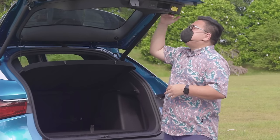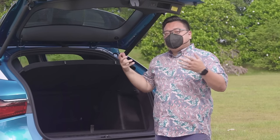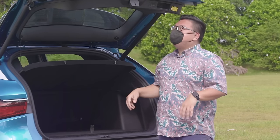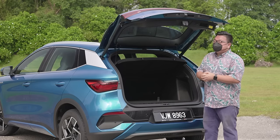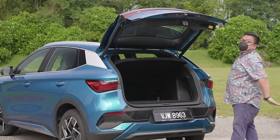One thing though — the tailgate even at its highest position is set pretty low, so if you are taller than me, which most of you are obviously, you run the risk of hitting your head on the tailgate. That's not so good. Anyway, let's go find out how this car drives.